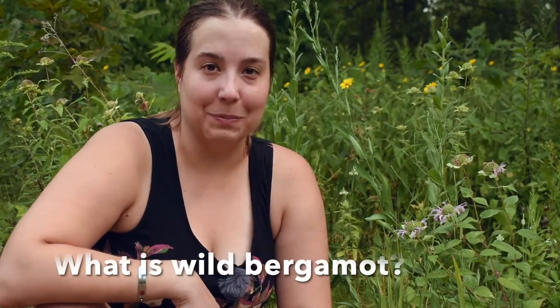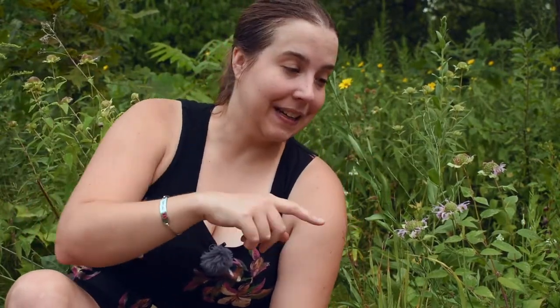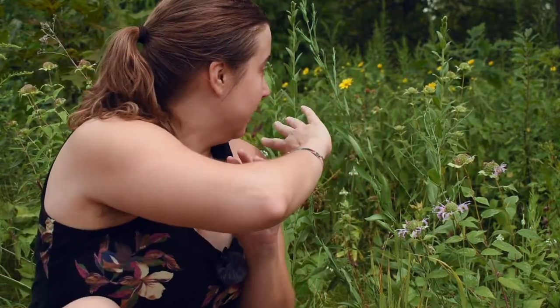So what is wild bergamot? Well, it's this plant growing next to me here with the light purple, lavender flowers. There's also more bergamot behind me here — the flowers are done on those, so they're not as conspicuous. But all around me there are several wild bergamot plants growing.